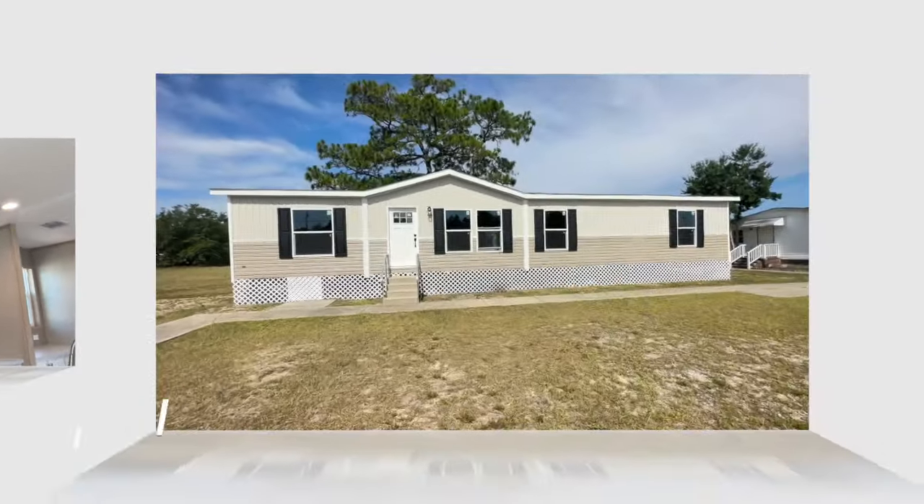I'm Home Home Diva and in today's video I am out here at Factory Select Homes in Lugolf, South Carolina. I'm touring the Zinnia, a Clayton Home, and I can't wait to show it to you. Let's get into the video.